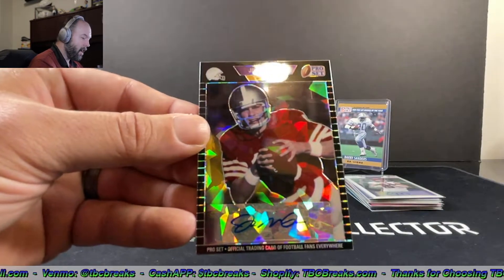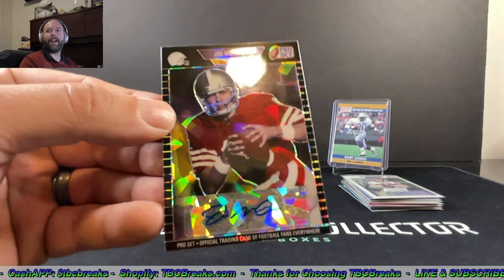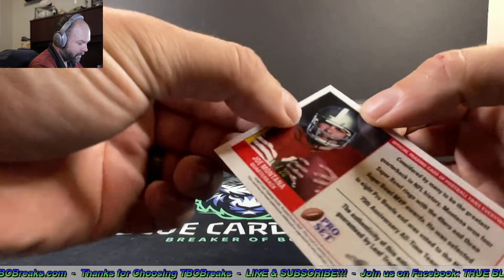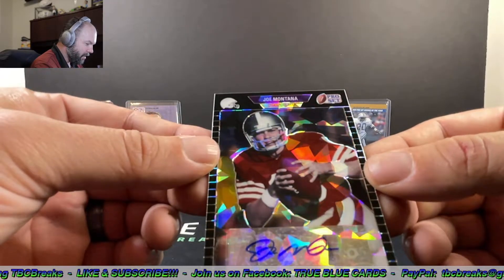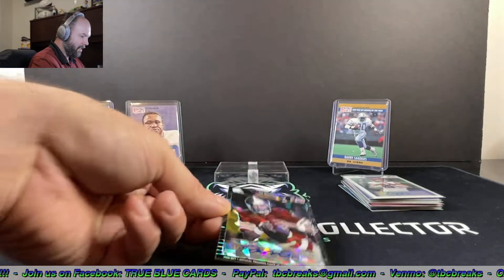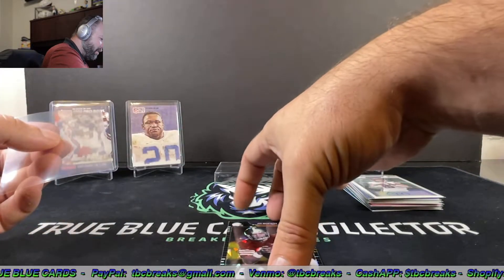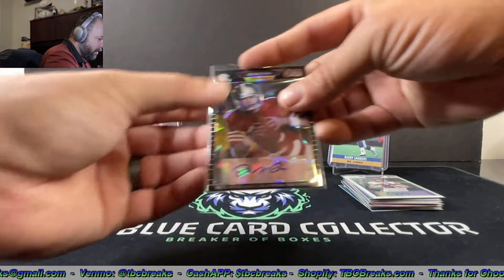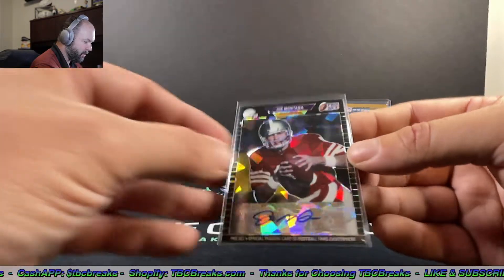Joe Montana — are you kidding me?! Holy crap, Joe Montana autograph! That is awesome! 19 out of 20. Are you serious?! That is sweet — check that out guys, that is sick! Wow! Check that out — throwback photograph and everything. That is so sweet!